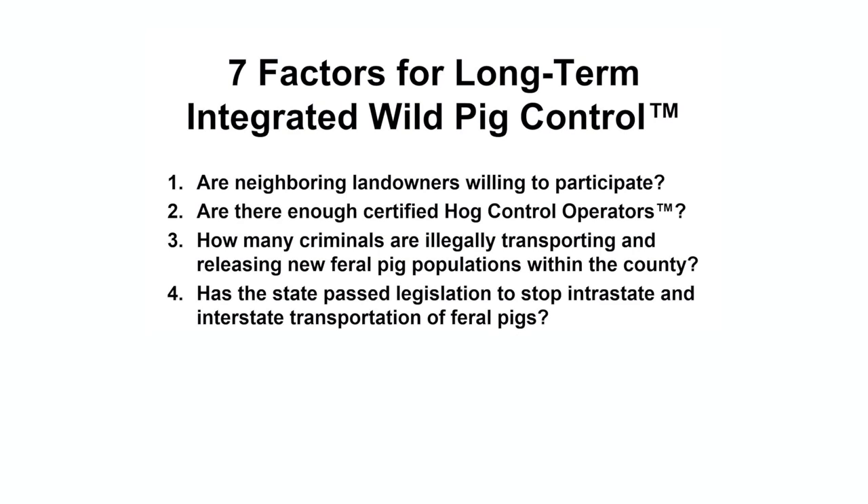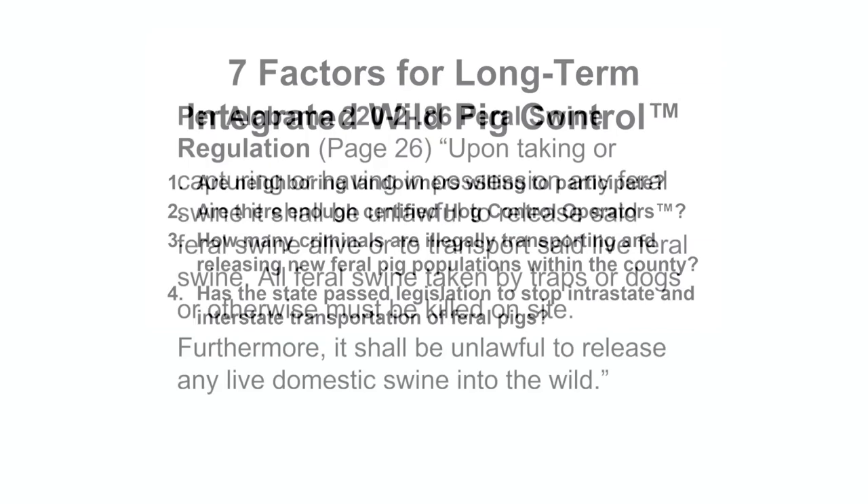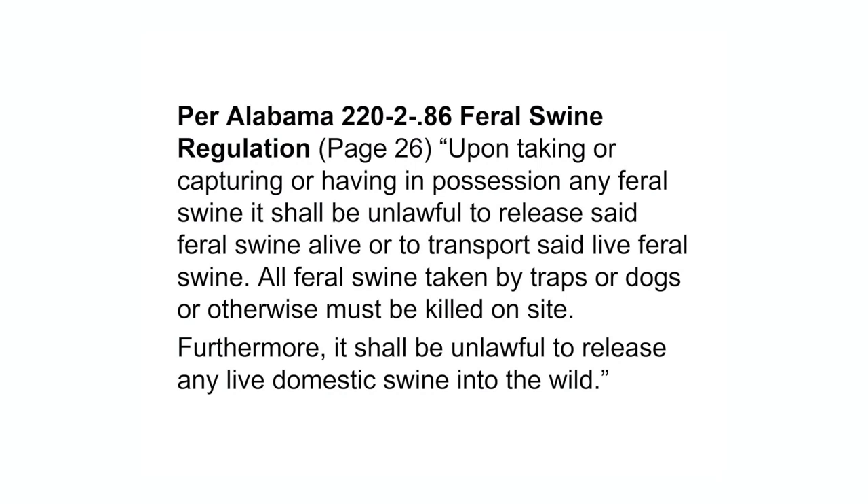Fourth, has the state passed legislation to stop intrastate and interstate transportation of feral pigs? Per Alabama's feral swine regulation, upon taking or capturing or having in possession any feral swine, it shall be unlawful to release said feral swine alive or to transport said live feral swine. All feral swine taken by traps or dogs or otherwise must be killed on sight. Furthermore, it shall be unlawful to release any live domestic swine into the wild.